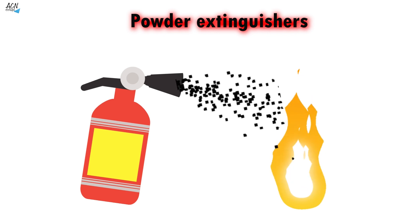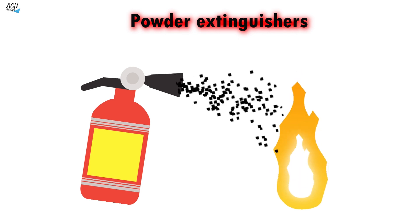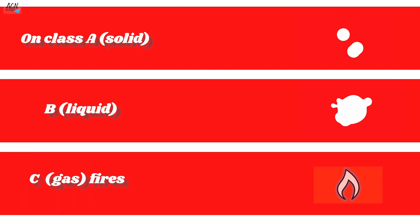Powder extinguishers: the ABC powder is said to be multipurpose since it acts simultaneously on class A (solid), B (liquid), and C (gas) fires. Ideal for fires located outdoors.